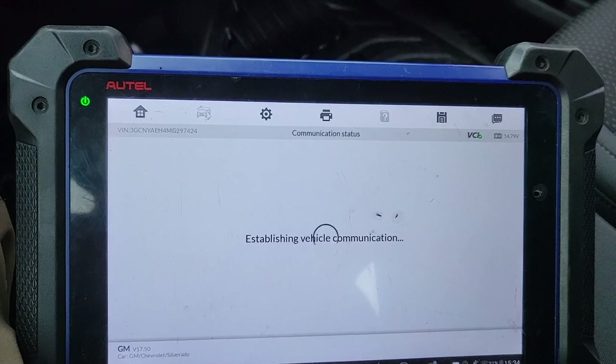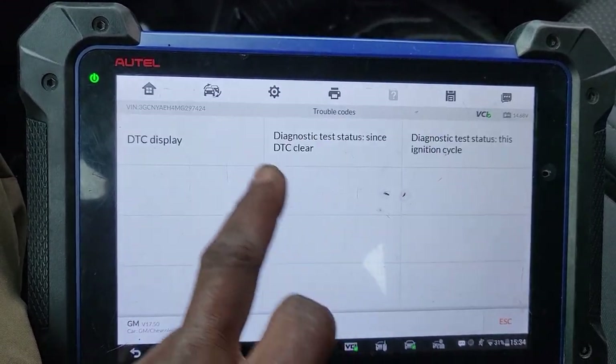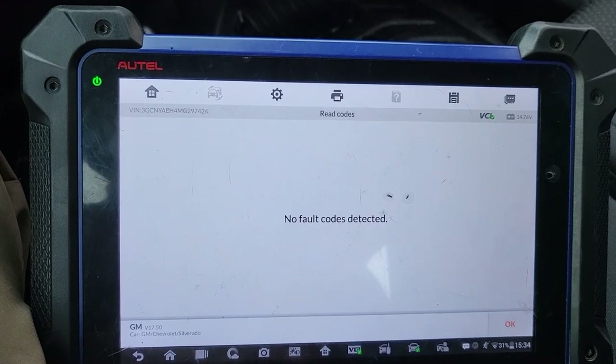I'm going to go back to see if I still have a code or not. Trouble code — display. If there is any code, it will tell. I don't see no code till now.